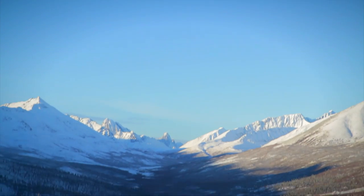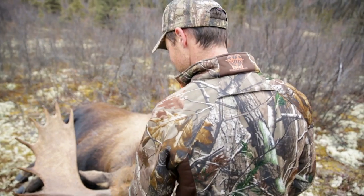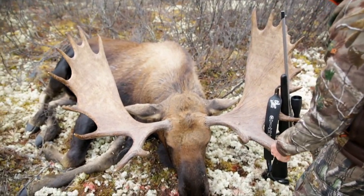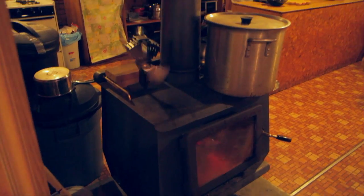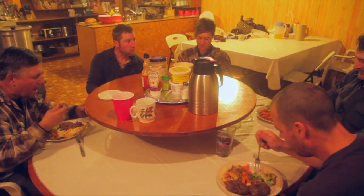Tombstone Outfitters is located in the Tombstone Territorial Park. With no vehicular access off the highway, the area holds tremendous numbers of world-class animals, from big moose to beautiful mountain sheep and majestic caribou, just to name a few. And though you are in the middle of nowhere, you feel right at home with their comfortable accommodations and home-cooked meals.